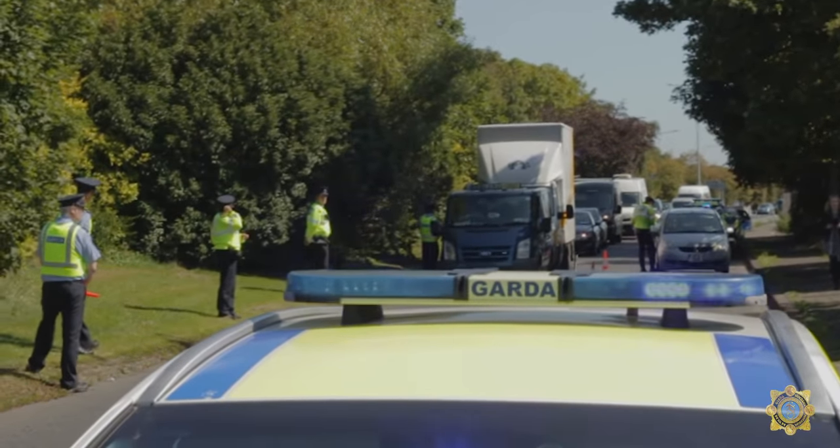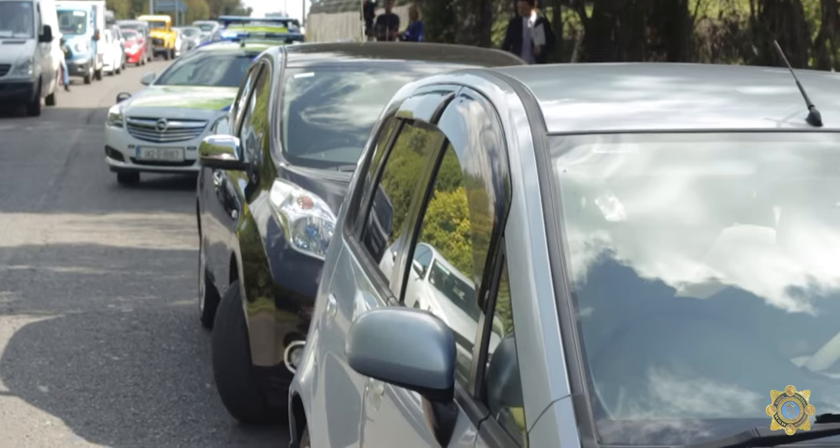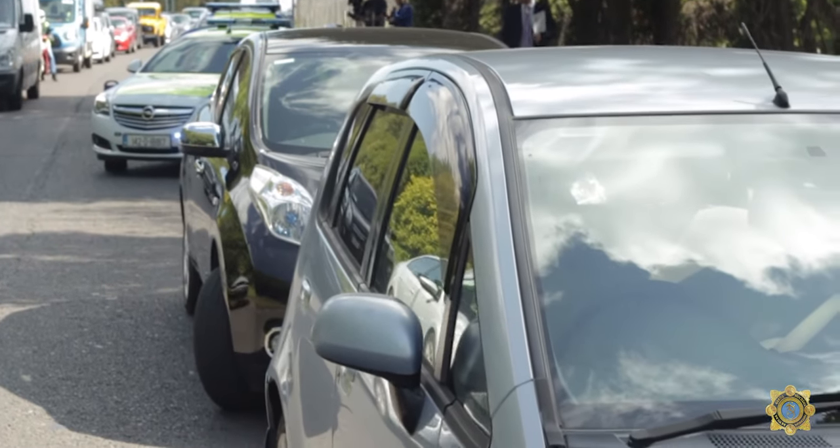In addition to that, one of the other sanctions is that your car can be impounded. Today, in the last few minutes at this checkpoint, we have already impounded two vehicles from drivers who are on a learner permit.